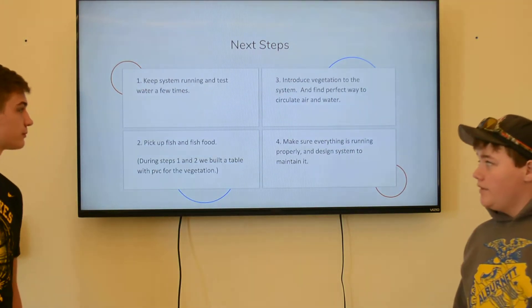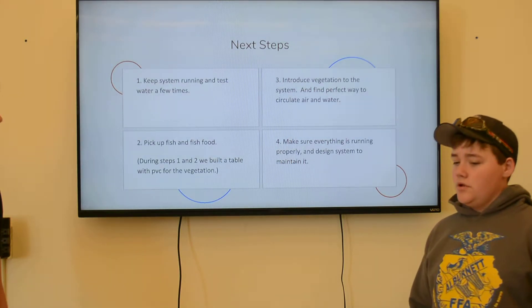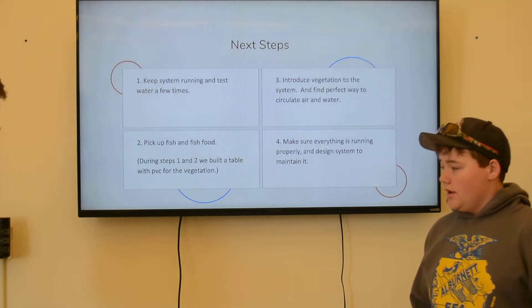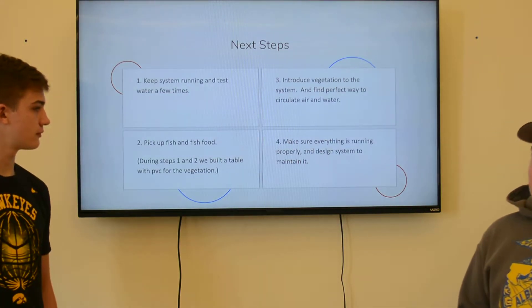Our next steps are to keep the system running, try to get it into the lunchroom, try to get it into some classes, and introduce vegetation to it. We need to pick up the fish, we have fish food, and then we need to make sure everything is running properly.